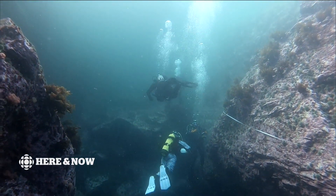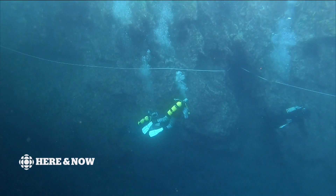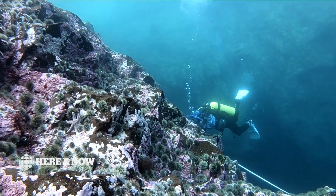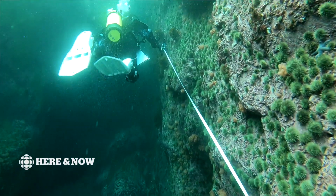These marine scientists are documenting life on the bottom, a part of the ocean ecosystem we know surprisingly little about. This reef life survey started 10 years ago in Australia. Since then, hundreds of divers have counted thousands of species on reefs all over the world.